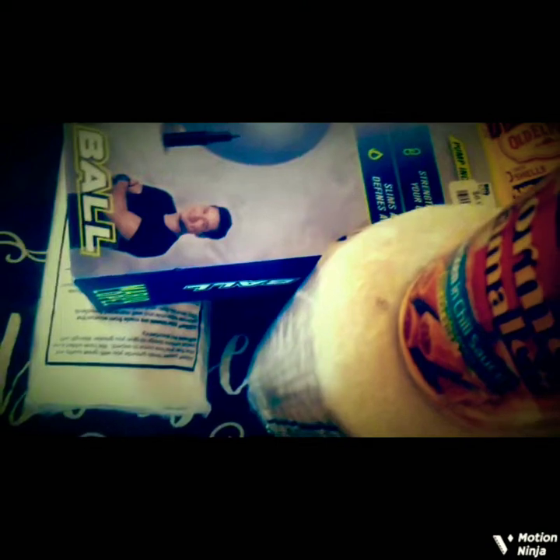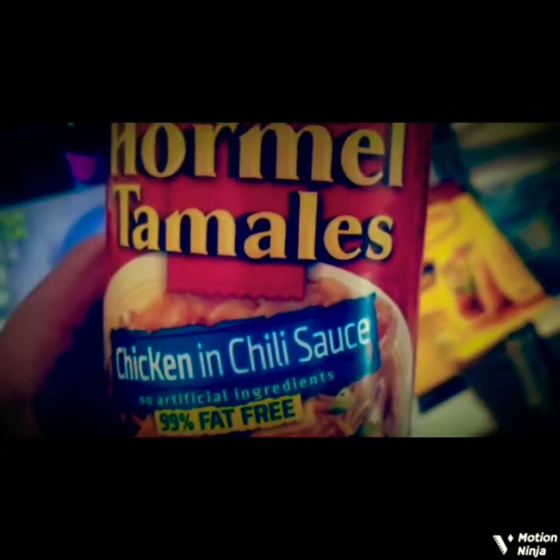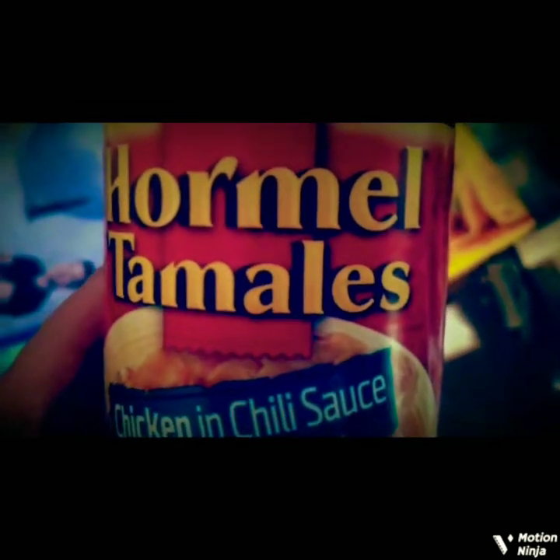Most of my stuff came from Dollar Tree, of course. But actually, Big Lots prices aren't too bad. This was only my second time ever shopping at a Big Lots, so I was kind of surprised — prices were decent. I spent less than $20. I got these Cormel tamales, chicken and chili sauce. I'm going to try these out and see how they are — I might have them tonight. I like Mexican food and I want to try this canned version of tamales.